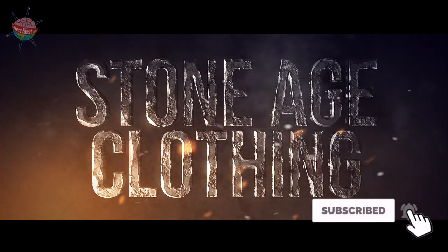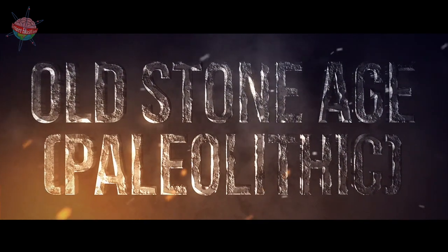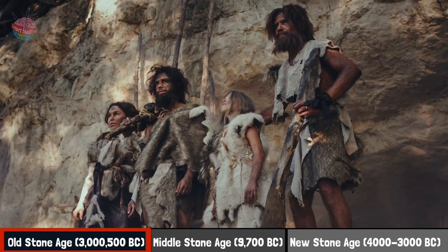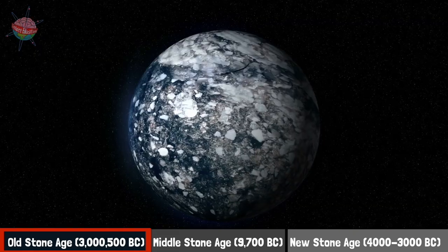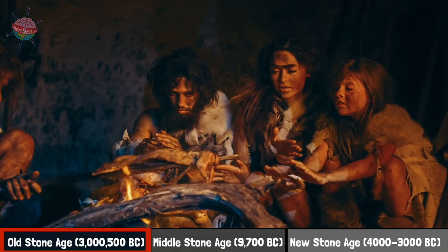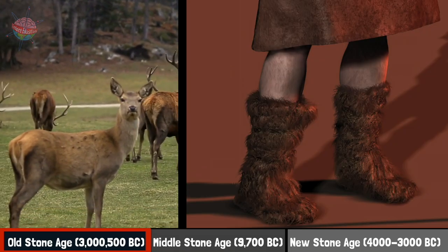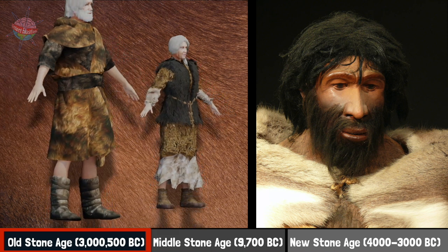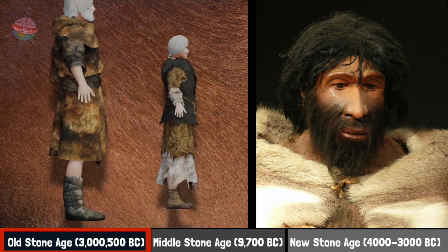Stone Age Clothing. Old Stone Age, Paleolithic. Warm, waterproof clothes were important if humans wanted to survive the Ice Age winters. They dressed head to toe in animal fur, with Ugg boots made from red deerskin and fur. The earliest clothes would have been very simple — animal hides with a hole cut for the head.